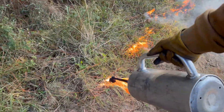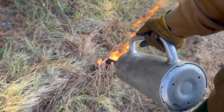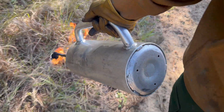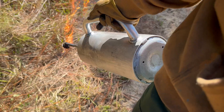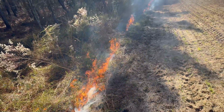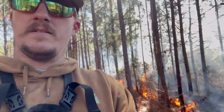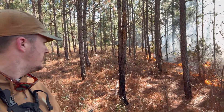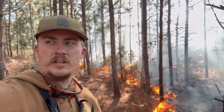Hello everyone, how's it going folks? Told y'all I might include some of my work life, and here it is — got a nice prescribed burn going on here in North Florida, burning a good stand of longleaf.